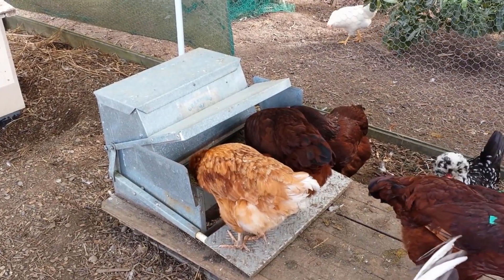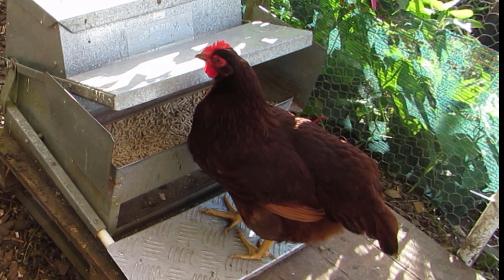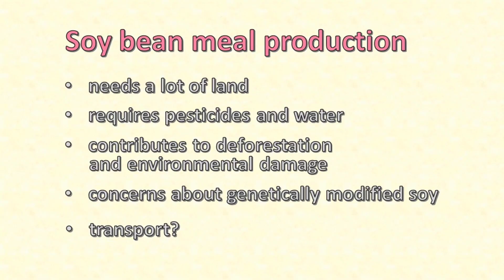But although the feed is arguably good for chickens, all that soybean meal comes with some disadvantages. Growing soybeans needs a lot of land. Large scale farming of soybeans uses lots of pesticides and water and contributes to deforestation and other environmental damage. There are concerns about genetically modified soybeans, and most soybeans are grown in North or South America, so unless you happen to live there, that's a lot of food miles.